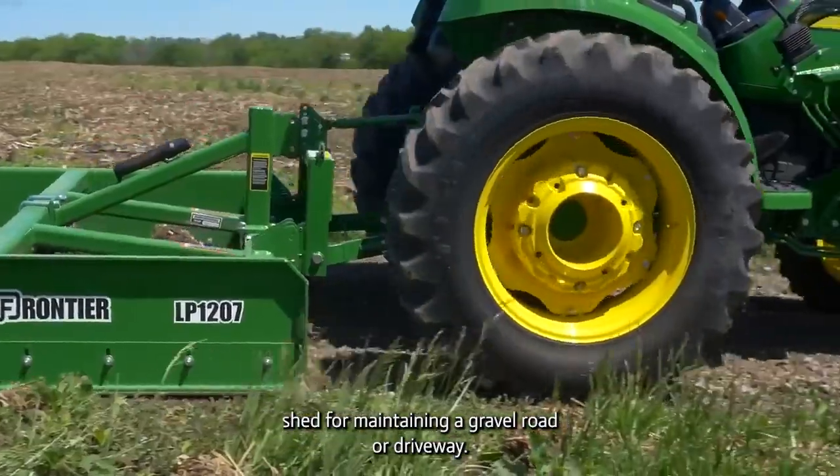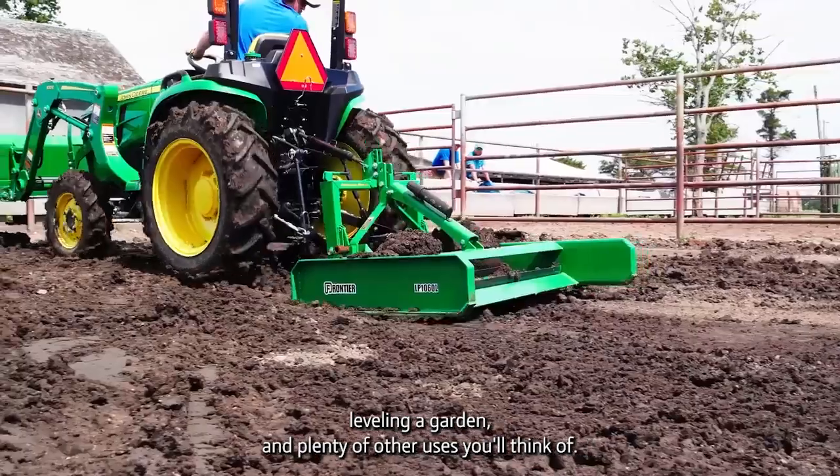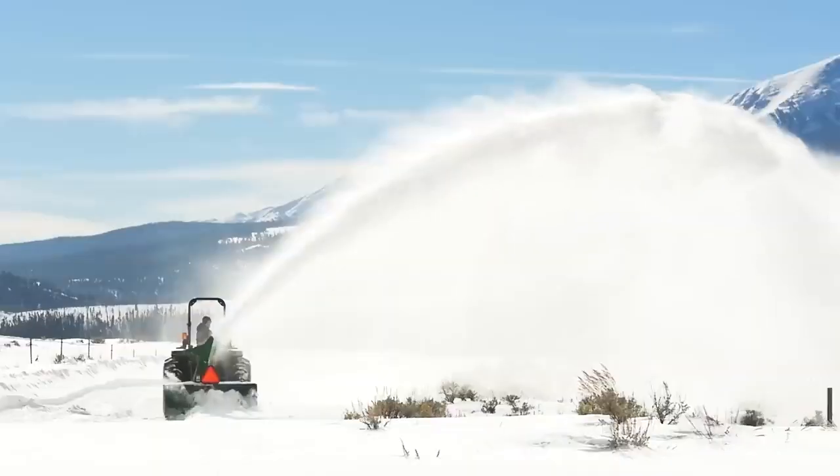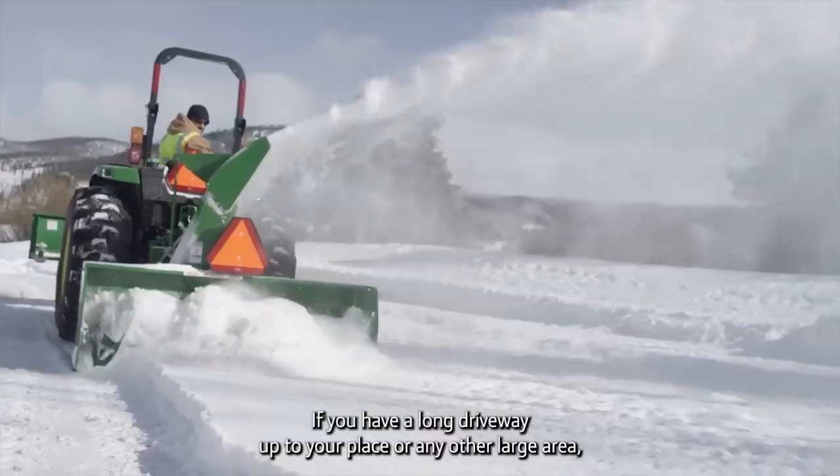Number five: a land plane. A land plane is a great tool to have in your machine shed for maintaining a gravel road or driveway, smoothing a horse arena, leveling a garden, and plenty of other uses you'll think of.